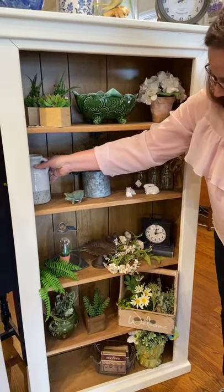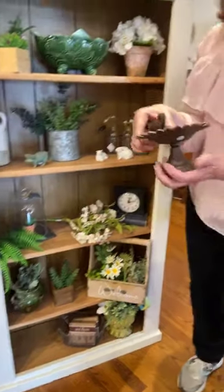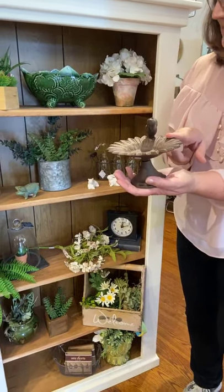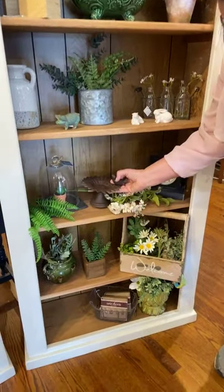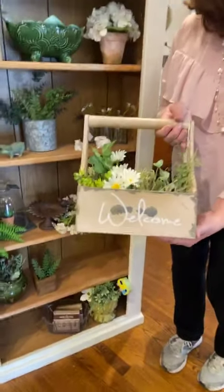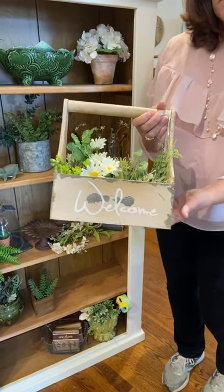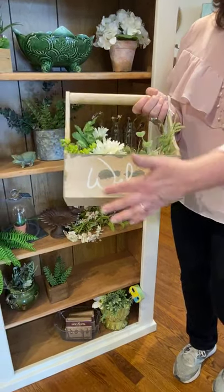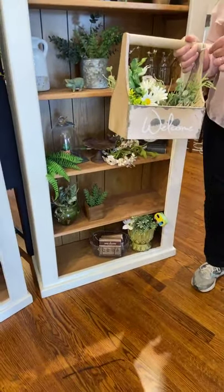We've got a little cloche down on slate — so sweet — and my little sunflower bird feeder, which is cast iron. There's another clock down there too. And this little bucket that says 'Welcome' on it — you can put flowers in it, use it as a catch-all for mail, or roll hand towels in it for a bathroom. That's $14.